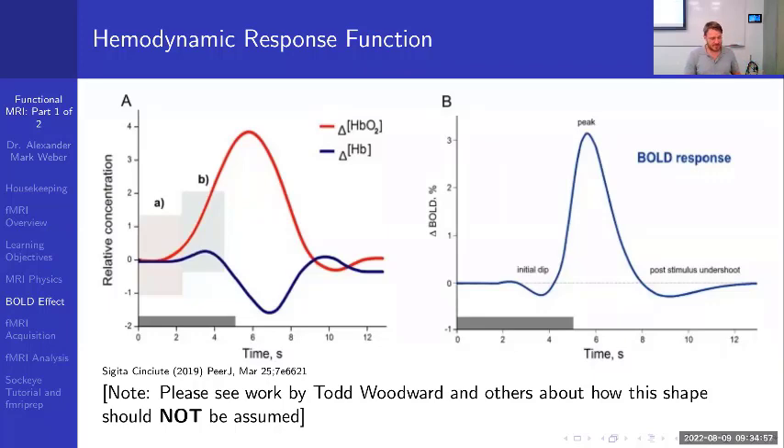fMRI definitely has detractors who say this isn't a direct measurement of brain activity — that's a fair criticism, but it's one of the best methods available. There are other techniques such as arterial spin labeling and multi-echo fMRI, which really helps eliminate nuisance signal. We don't have time to cover all of that today. The main takeaway is that what we're measuring is oxygenated blood — a surrogate for neural activity. Electrical signals from firing neurons are measured with EEG or MEG, not fMRI.